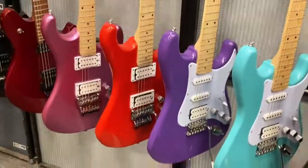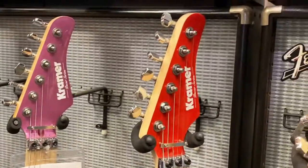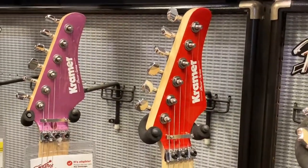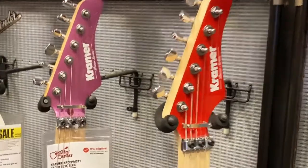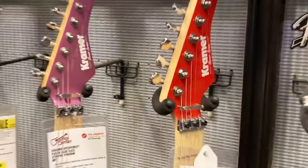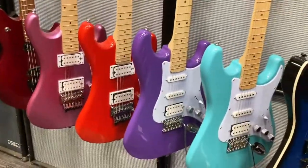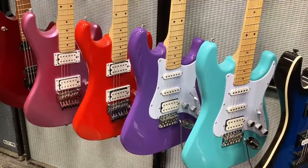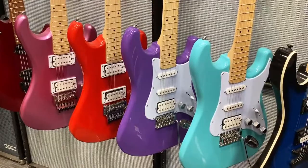What's up, what's up man? Very cool, new Kramer — Kramer Pacers. I've seen a few of these before, but not all together like this. Pretty cool, Kramer Pacers.